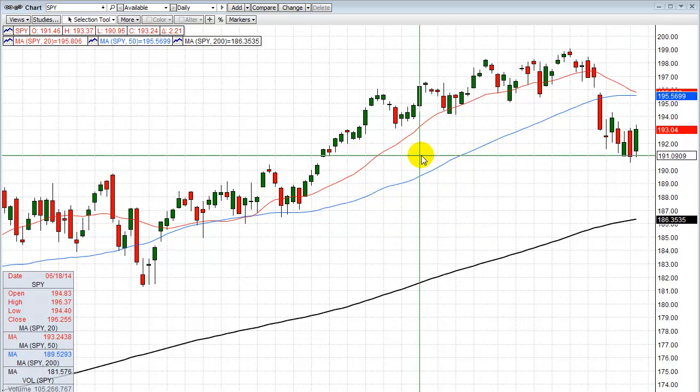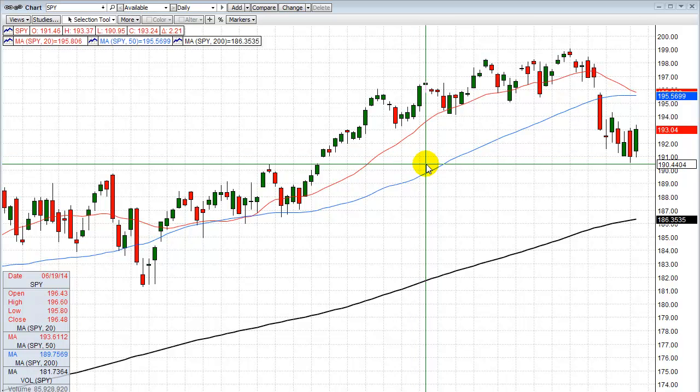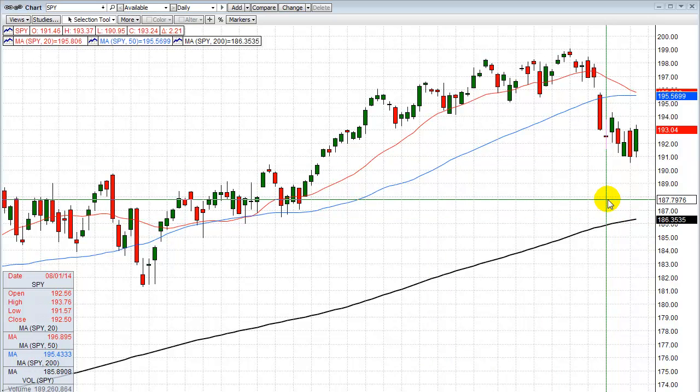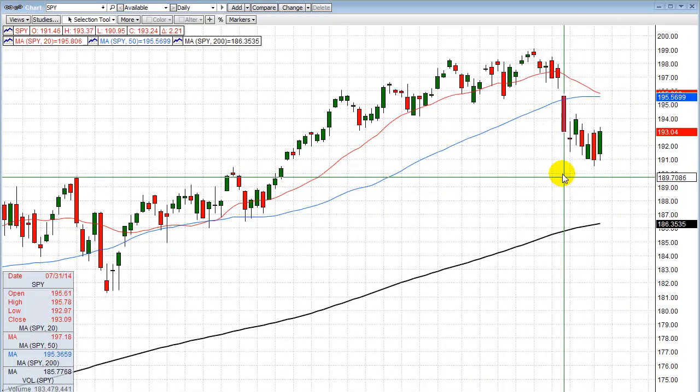SPY chart, daily. Today should come as no surprise — we got the bounce. We got an oversold condition balance. If you watched the video from yesterday, I said one of two things is going to happen: you're either going to stretch the rubber band too far and it's going to break, or you're going to snap back. Today we saw the snapback. There was just no reason right now where it had to break and come all the way down to the 200 moving average or down to around 187. So we bounced.